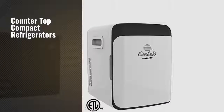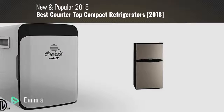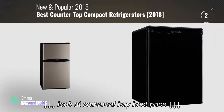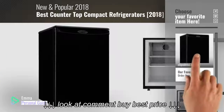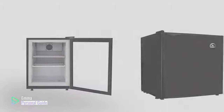If you're looking for countertop compact refrigerators, this video is for you. My name is Emma, your personal guide. Welcome to our channel. At any time you can click this circle in the corner and get more info and real-time deals on your favorite products. Ready? Let's start.